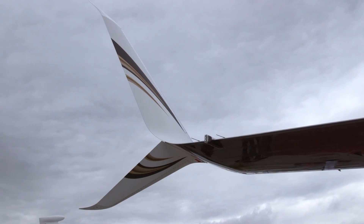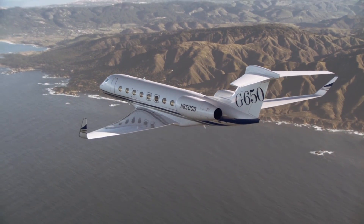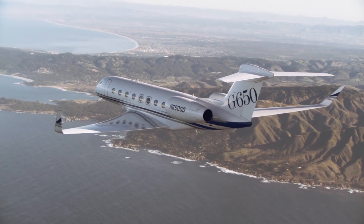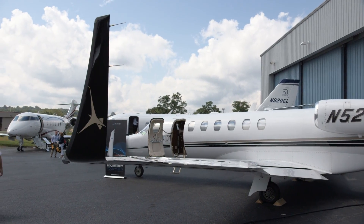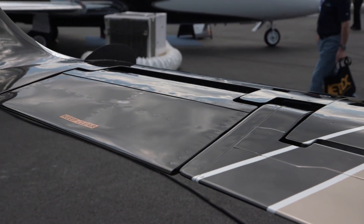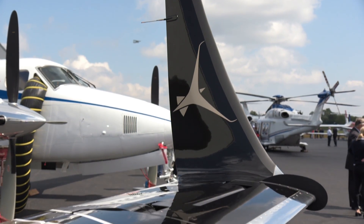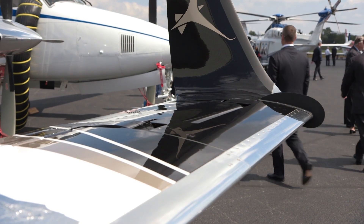Winglets are typically added to aircraft to improve performance and efficiency, but they change the aerodynamic load on an airplane's wing, requiring additional internal structural reinforcements. Tamarack Aerospace has developed an active winglet system that includes a wingtip extension and winglet, and an active load alleviation technology that counteracts gust and maneuver loads, negating the need for the typical structural reinforcement of the wing. We increase the aspect ratio both geometrically and effectively.